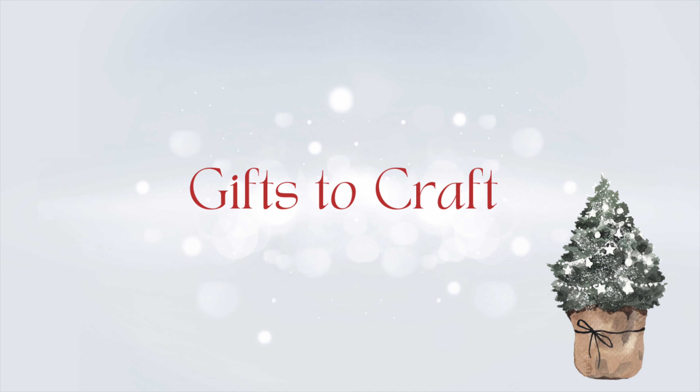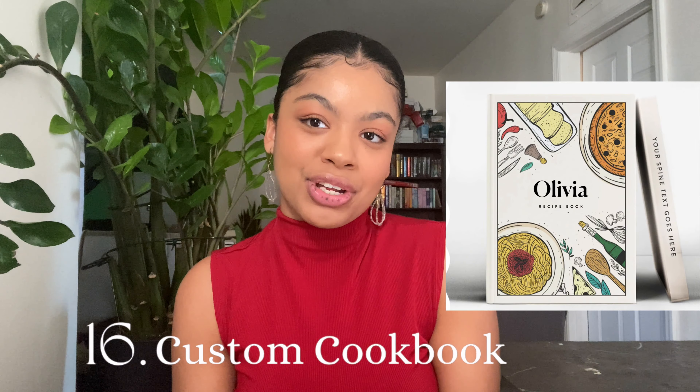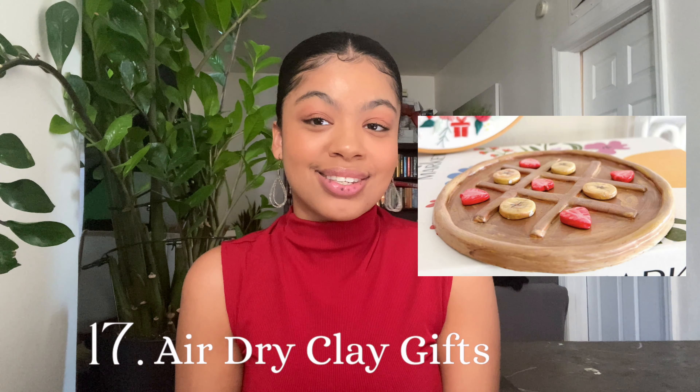The Fenty Glass Bomb universal lip luminizer, Juvia's Place blush and contour, Benetint liquid lip cheek blush stain, and Limitless Lash mascara. This next section will be gifts that you can craft for the other person.